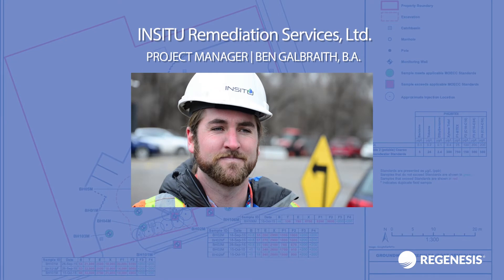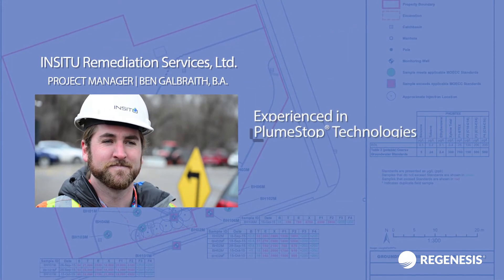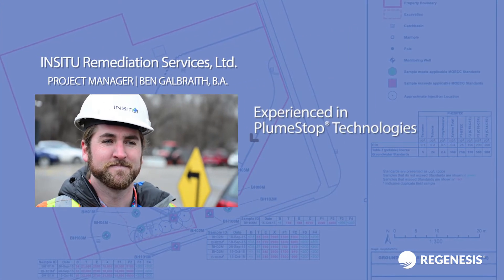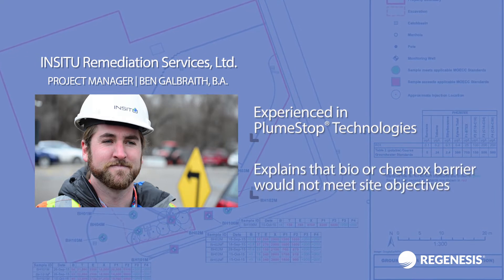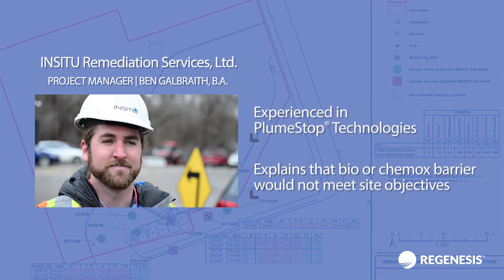IRSL's project manager Ben Galbraith, experienced in using innovative technologies like PlumeStop to effectively remediate sites, explains that a bio or ChemOx barrier would not meet his client's site objectives.